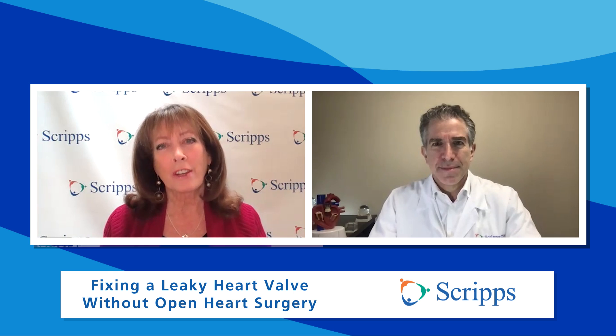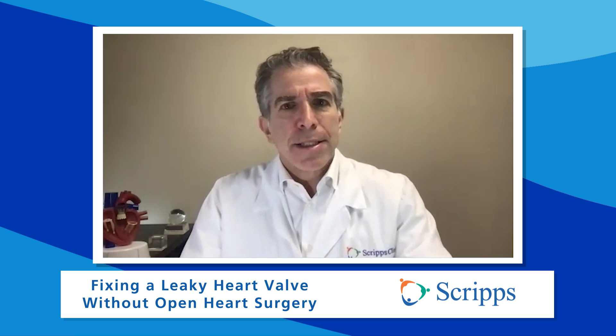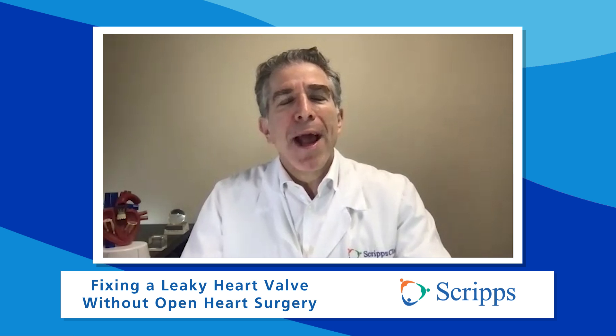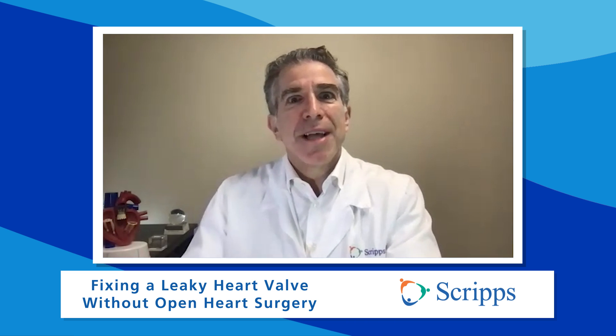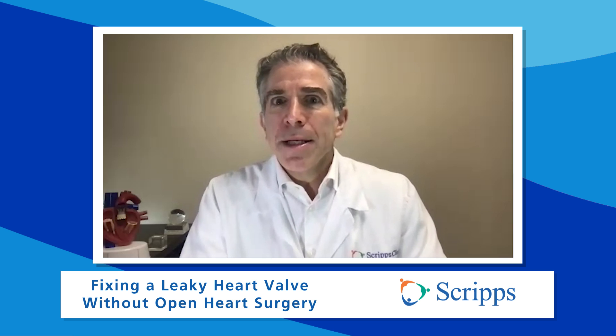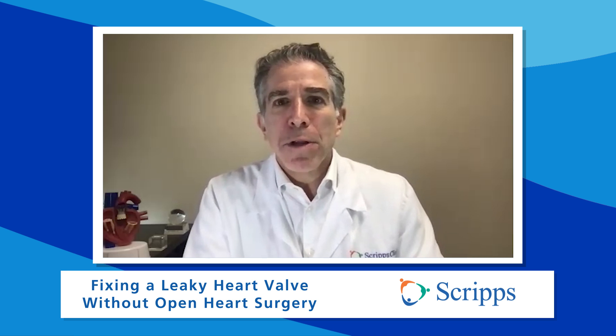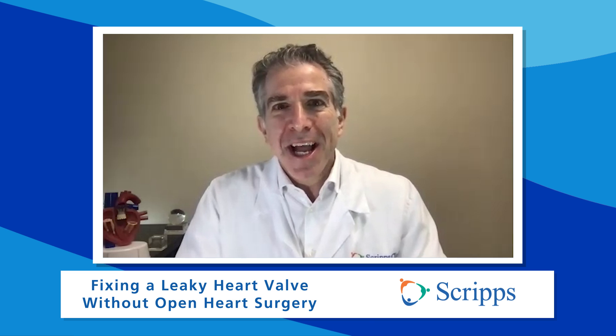Why are these devices such a game changer, doctor? Well, in the past we really had very few options for people who had a severely leaky valve causing them problems — only open heart surgery and some medicines which help but don't help enough. Now we have options for our patients that can improve their quality of life and keep them out of the hospital in a much safer way. It's a really exciting time to be an interventional cardiologist because now we have minimally invasive options that can fix the leakiness, improve patients' quality of life, and keep them out of the hospital.